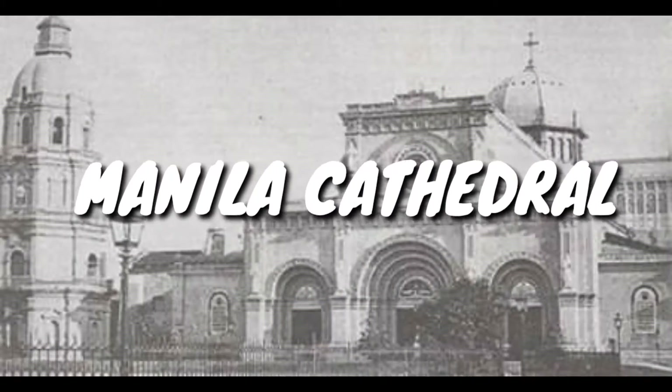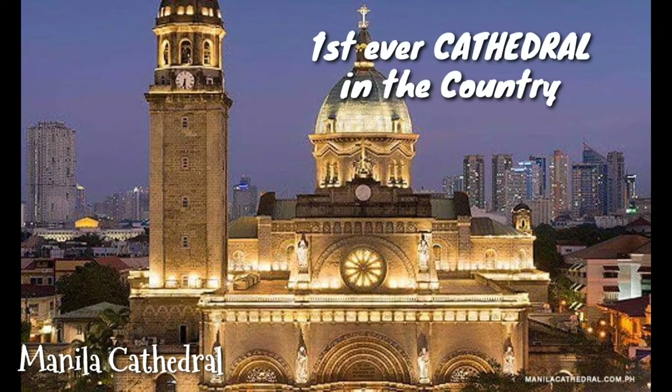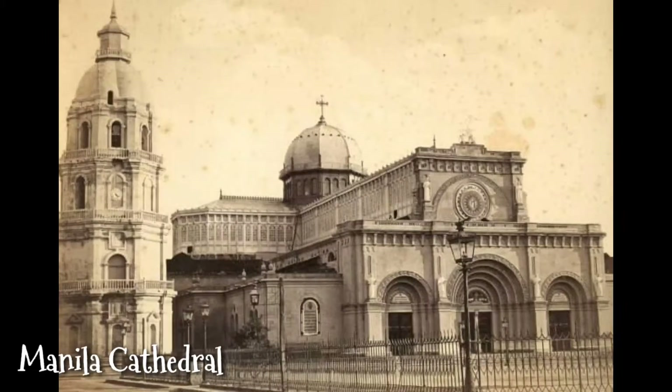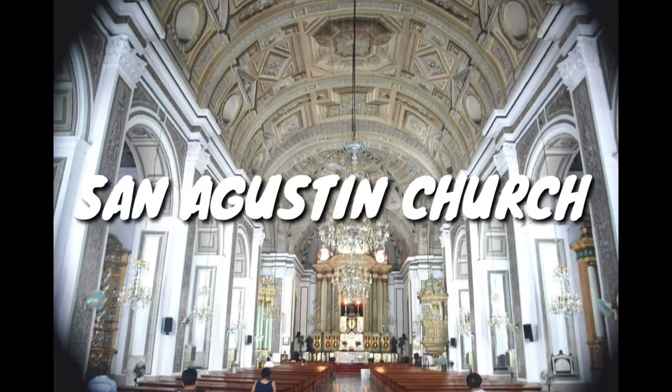The Manila Cathedral is the premier church of the Philippines as it was the first-ever cathedral in the country. The Manila Cathedral we see today is not the original structure. The cathedral has been through a lot but stands still. It has been a witness to history worthy of telling every generation, from ups and downs to wars and love stories. The Manila Cathedral is surely one of the best places to visit in Manila.